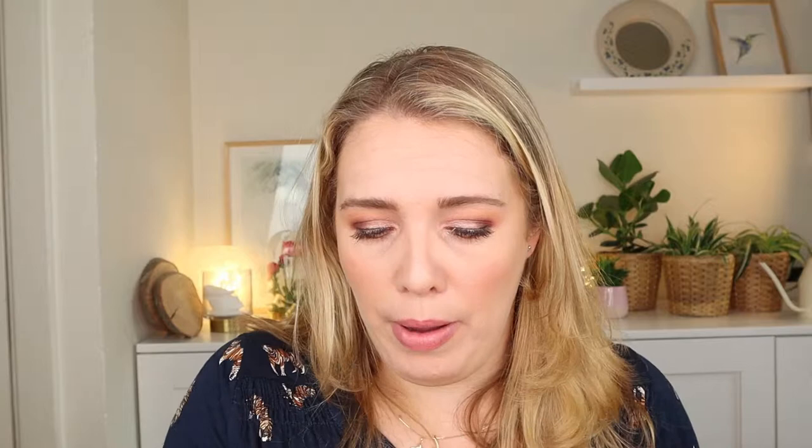Moving on to the Style Tone box — what I really like is how small it is. Everything is very tightly packed inside and because it's this small it just goes directly in your mailbox, so you don't have to wait for a delivery guy. I always miss them and then the package ends up at my neighbor's place. It's also better for the environment to have a smaller box. The Look Fantastic box is bigger but I do reuse those for storage and they look really pretty.